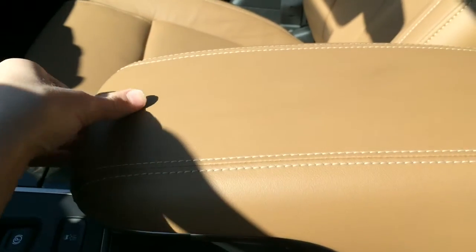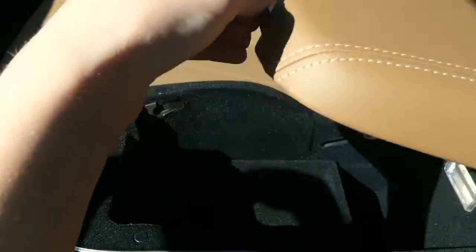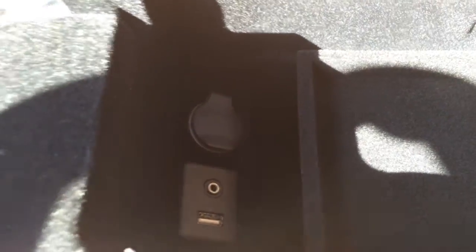You also get a leather-stitched glove box — I really like how it opens and closes. Inside you get a 12-volt power outlet, USB, and auxiliary input with a little removable tray. It is illuminated, and the way it closes is really cool.